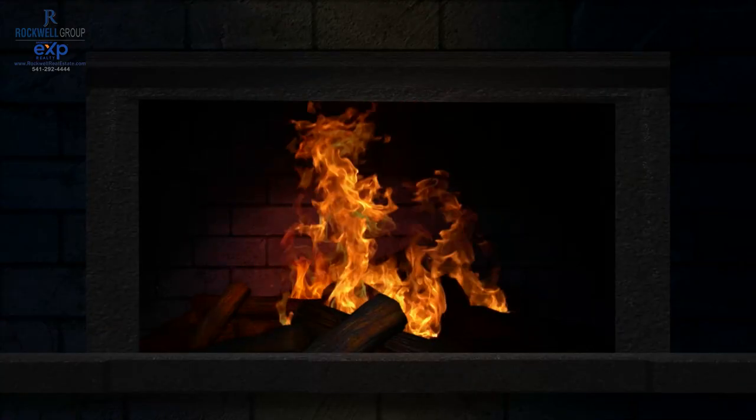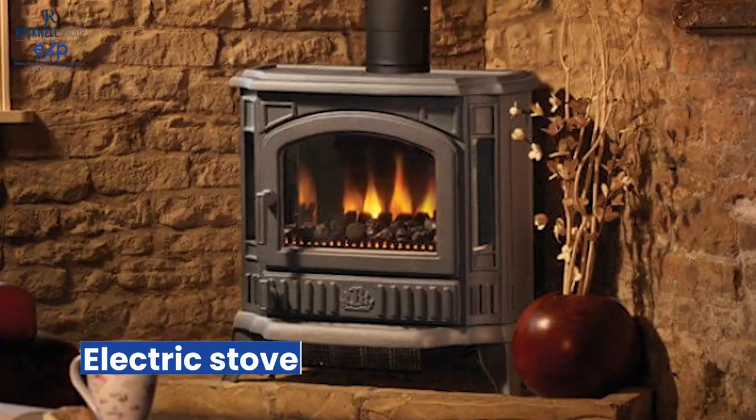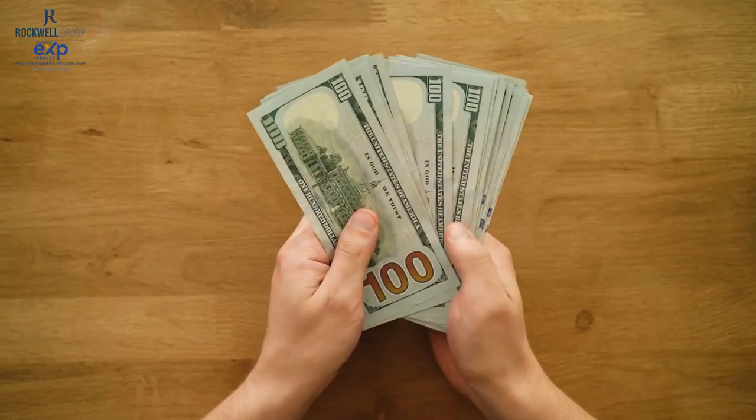With a traditional fireplace, you're going to want to make sure you get it inspected and have the chimney cleaned, making sure that's taken care of before you start your first fire. That's such a big deal — making sure it's cleaned and serviced appropriately. When you're going into contract to buy a home, know the difference between a wood stove, an insert, and an electric stove. All of that will come out in your inspections. Working with a licensed realtor, they'll make sure you have the right paperwork to certify the stove or have those disclosures from the seller to confirm it's in operating condition, because those things can be costly if they're not.